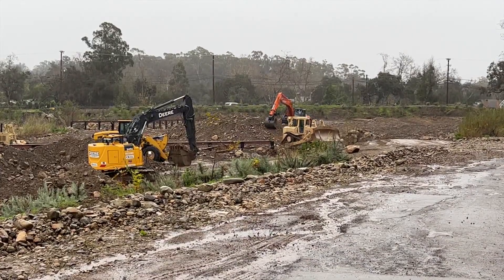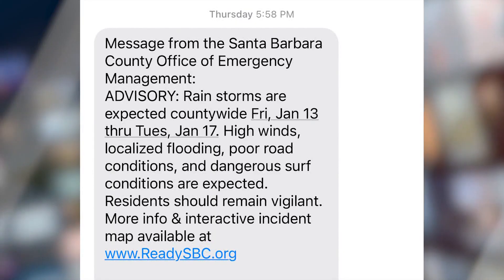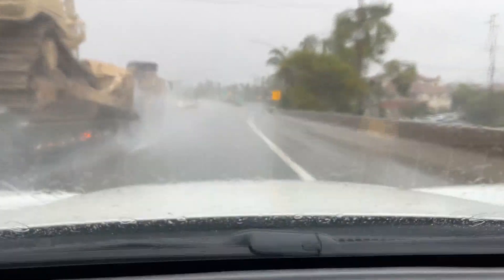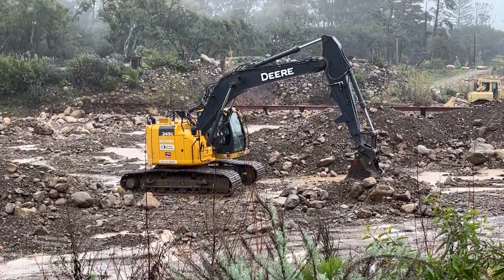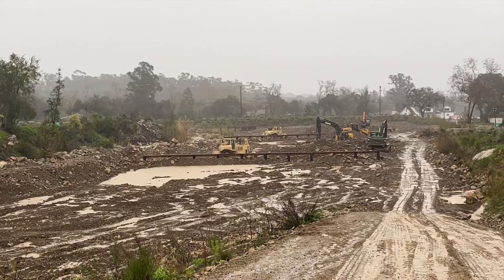First responders have been working around the clock to remove the debris and the rocks that have been swept into this basin from the heavy rain. We're here right now at night and they are still here working diligently, rain or shine. Santa Barbara County officials sent out an advisory message Thursday evening for another rainstorm that arrived Saturday and is expected to continue through Tuesday. First responders at the Randall Road debris basin in Montecito have already diverted much of the water from this week's rain.